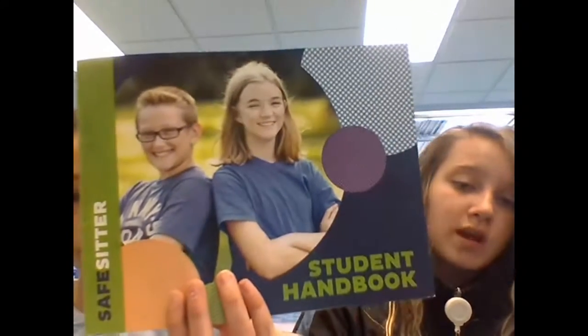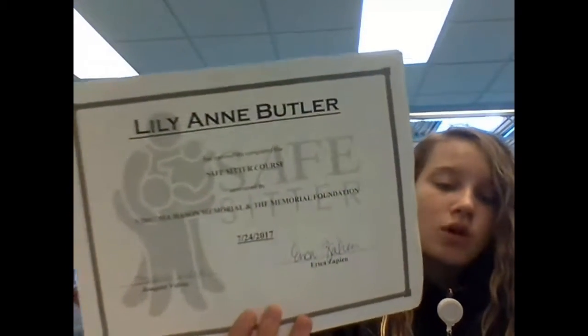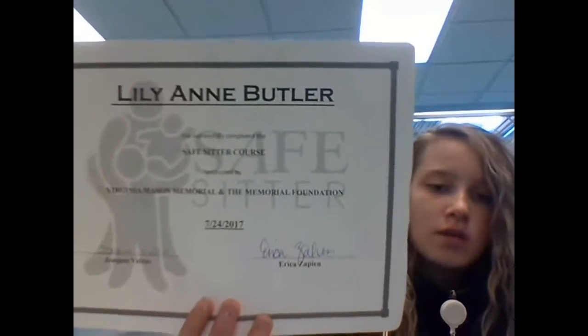This is the Safe Sitters manual or student handbook, and you'll get a certificate. You'll also get a completion card that says your name and who taught the class for you. It's actually pretty fun, guys — you should go try it out!